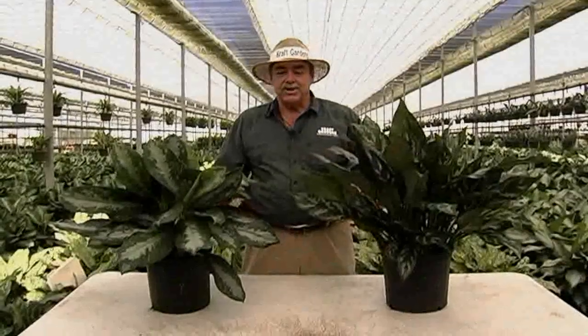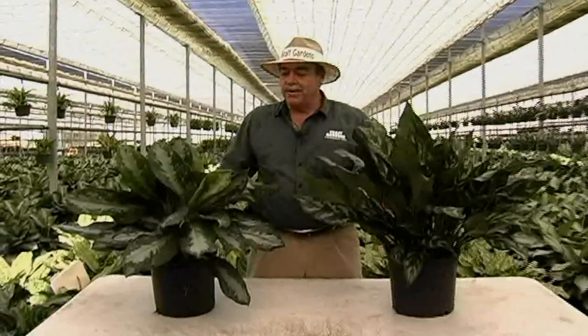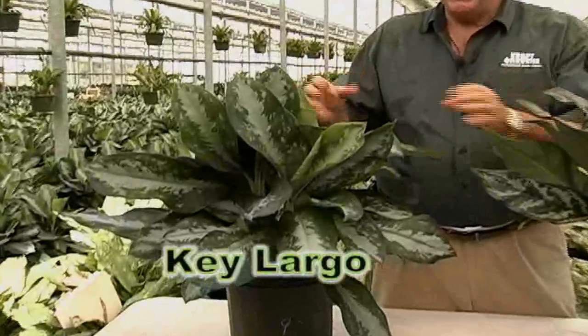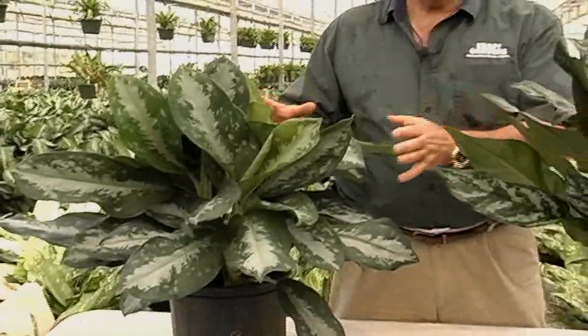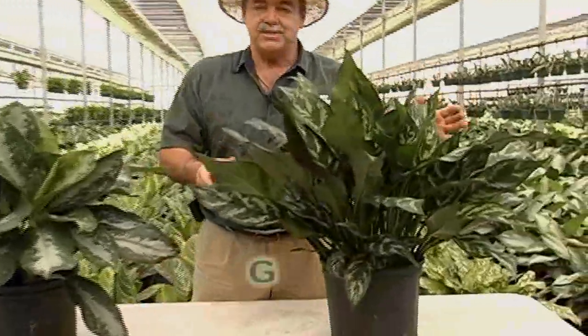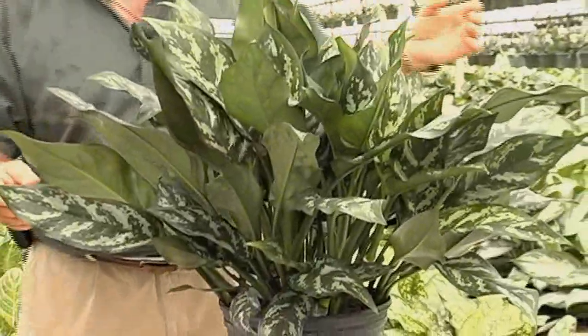Kraft Gardens is currently growing 7 varieties in the Star of India. Today we're going to talk about 2 varieties. On my right is Key Largo. Key Largo has a big broad leaf to it. It has a beautiful silver stripe down the center, and this will be used for larger sizes — 10s and 14 inch. On my left is the Gemini, which is a very versatile plant. It's dark green and one of the most popular ones in this series.